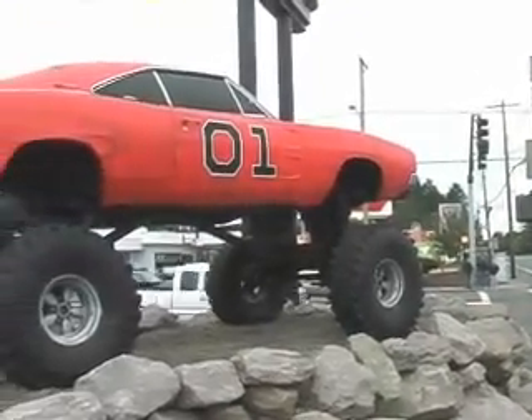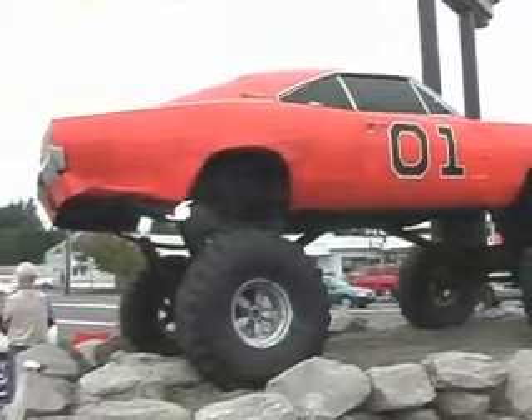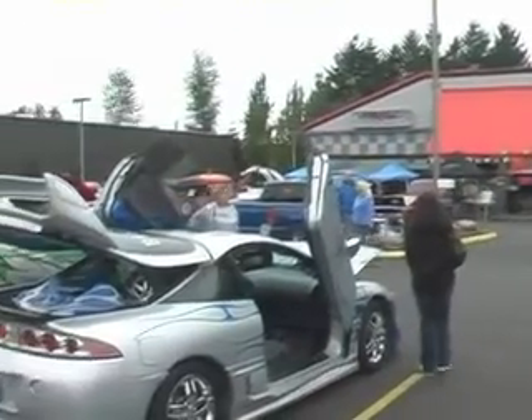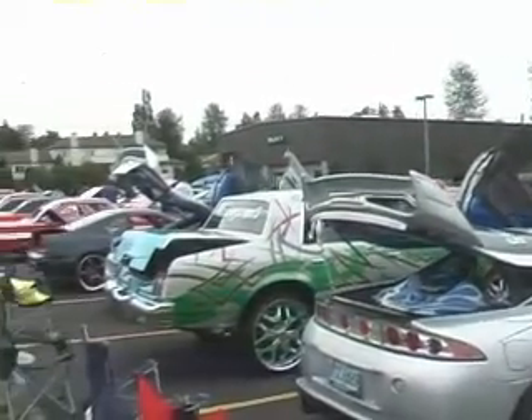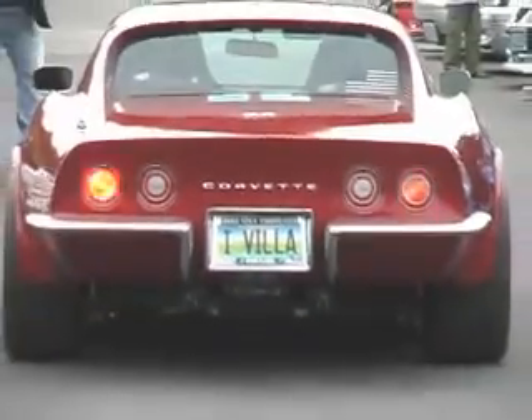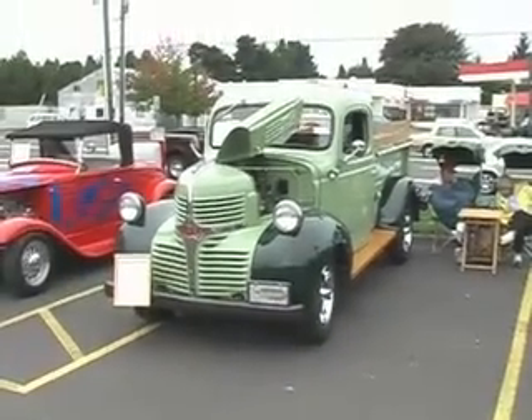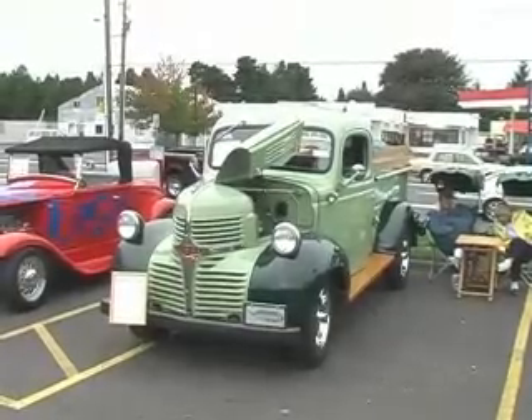Now this is Billy Bob Hot Rod Cafe's rendition of the General Lee. Not a Mopar you'll see every day.